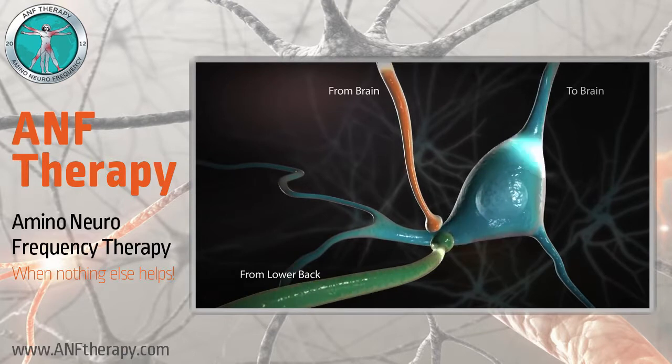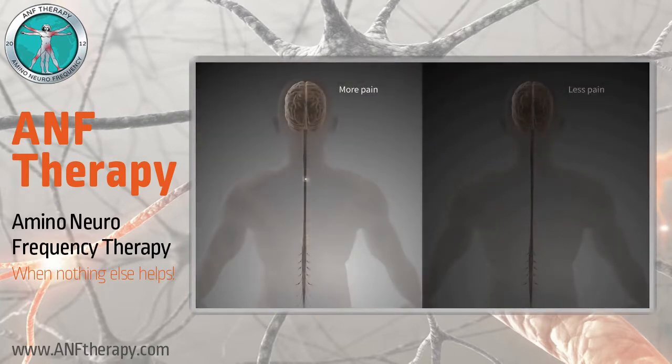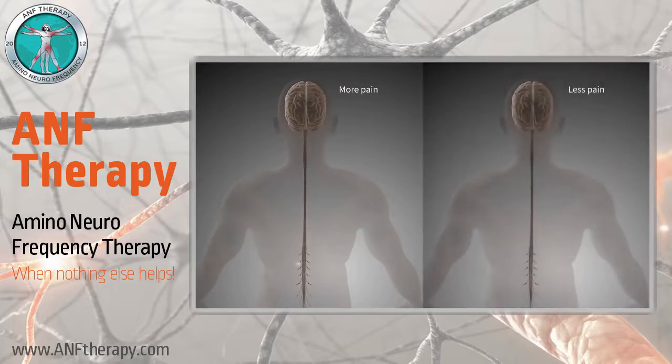However, if for instance you are stressed, these brain signals can increase the pain signals. Therefore, studies show that patients with depression or anxiety experience more pain, while patients who have positive attitudes and are engaged in their treatment feel less pain.